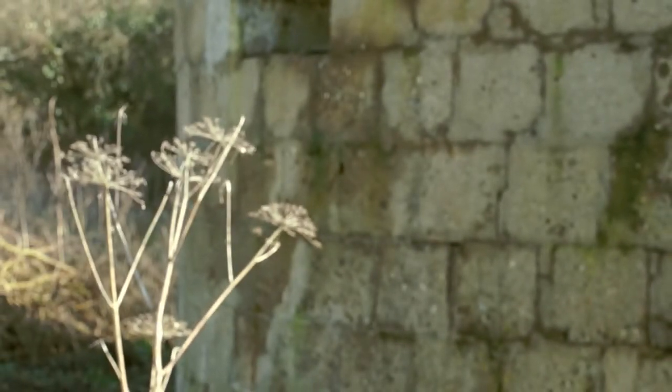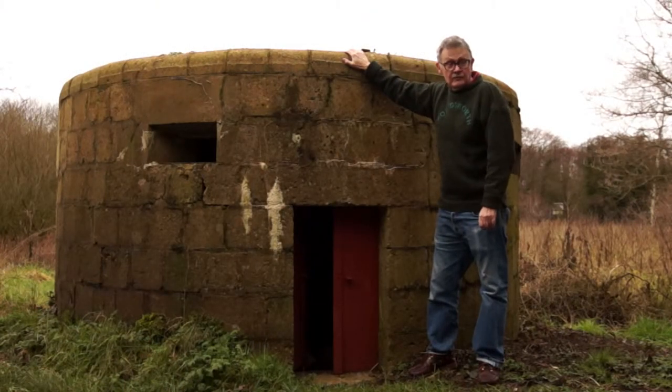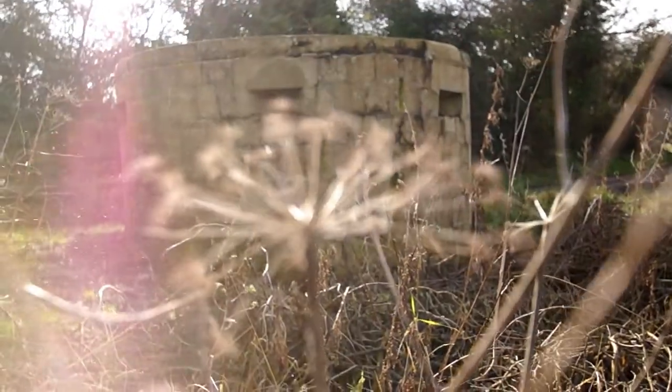The round pillboxes are quite rare. They're from the First World War, and there are less than 24 left in the whole of Norfolk, and perhaps in the whole of the country. So they're pretty well worth preserving and remembering what they were built for.